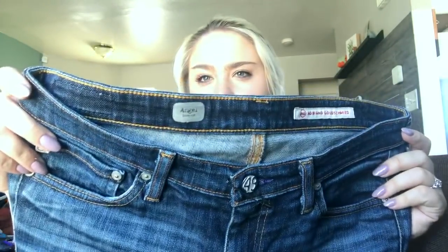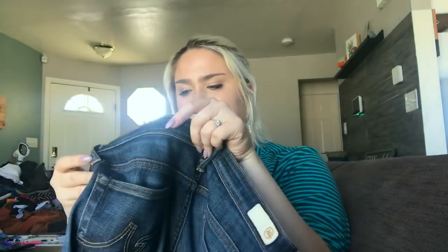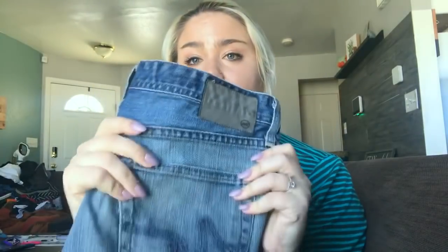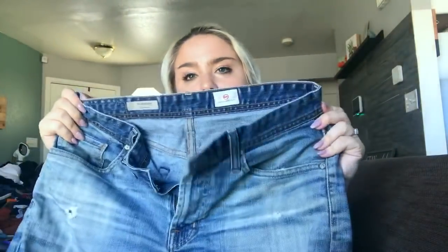This is a pair of Adriano Goldschmied angel boot cut jeans that have been patched. I almost didn't pick them up, but they did such a good job patching them that I feel like they still have so much life left. I'll probably price them at about $20 — they are a size 28. The cuffs and everything are in pretty good shape. Then there's another pair of AG Adriano Goldschmied men's Graduate tailored leg jeans with some distressing and light staining, but if I can get $25 I'll be happy.